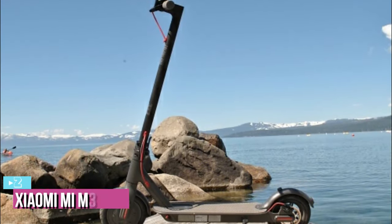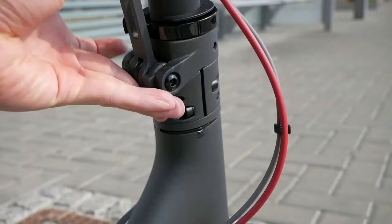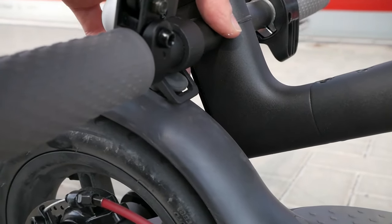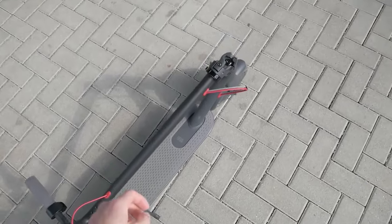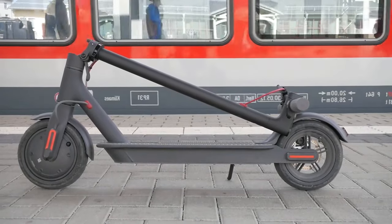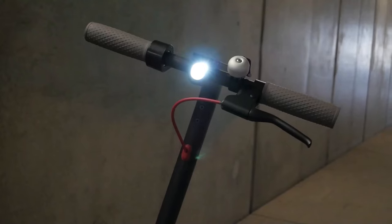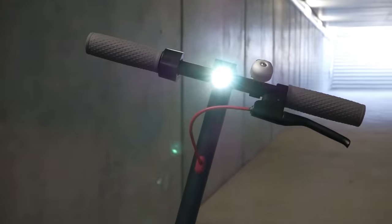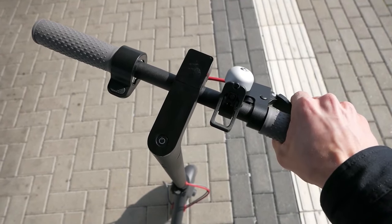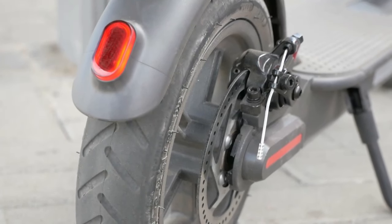At number 2, we have the Xiaomi M365. When selecting an e-scooter for use as a daily commuter, we want something that's lightweight and easy to carry without compromising on performance. That's exactly what we found in the M365, which manages to provide 18.6 miles of range and a top speed of 15.5 miles per hour while weighing just over 27 pounds. It comes with front and rear lights, wide shock-absorbing tires, and an LED indicator for battery life. It also has a regenerative braking system that feeds power back into the battery, as well as a companion app for customizing settings and tracking distance, speed, and other metrics.